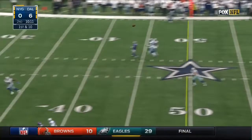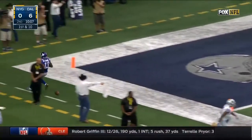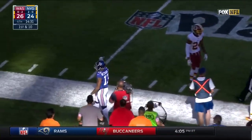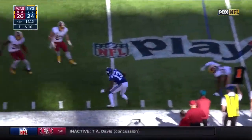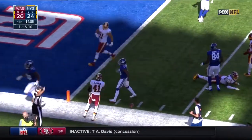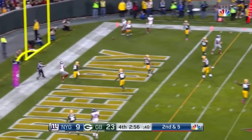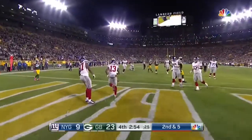Manning steps into it — Beckham has a step! Odell Beckham Jr. out of bounds inside the 10. What a catch! A one-hander for number 13! The safety Bruton comes in. Another catch by Beckham — goes right through Norman, still going! Inside the 10 to the 5! Manning firing to the back of the end zone — touchdown! Touchdown! What a grab by Beckham!